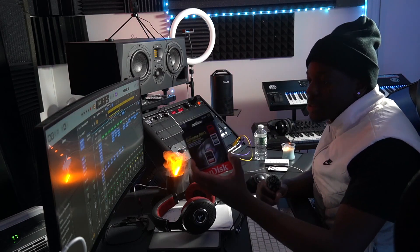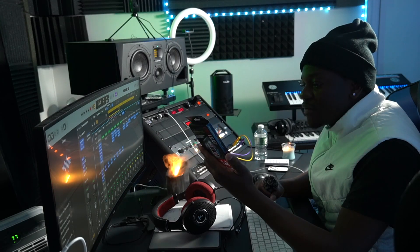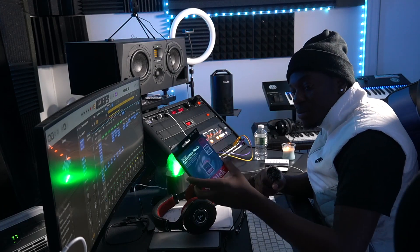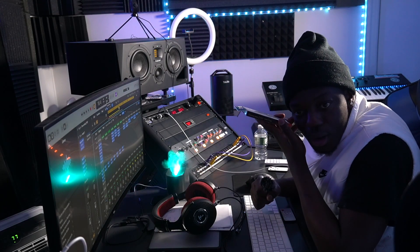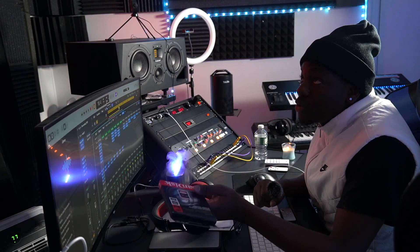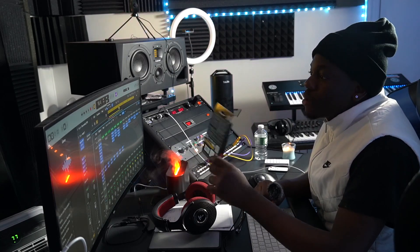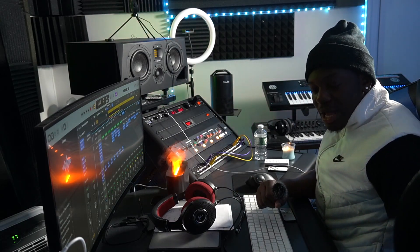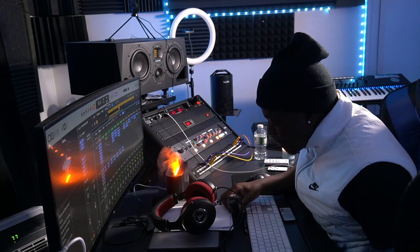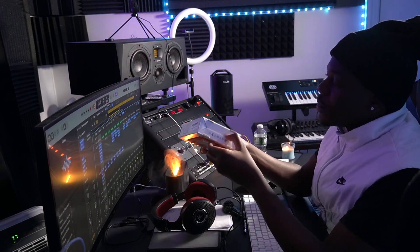I'm also going to unbox an SD card for my camera because I've been running out of memory based on the amount of videos and music I'm dropping. Everything has been from 2022 to 2023, about a year and change, and I've been getting 'out of space' warnings. So let's unbox these together and see what they look like.